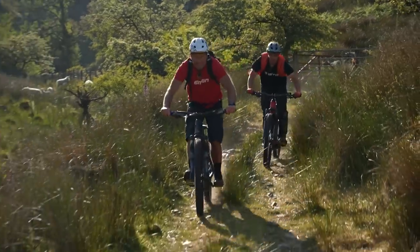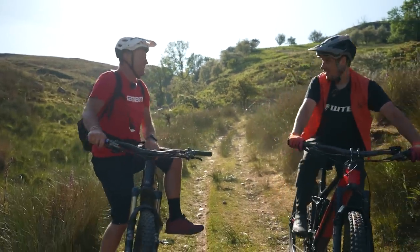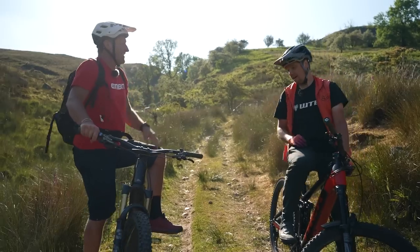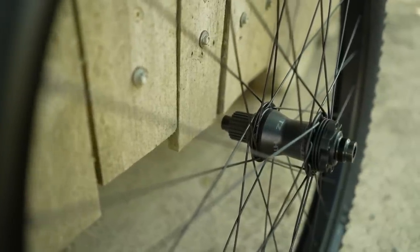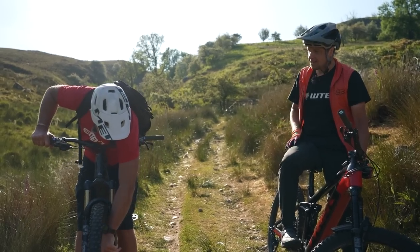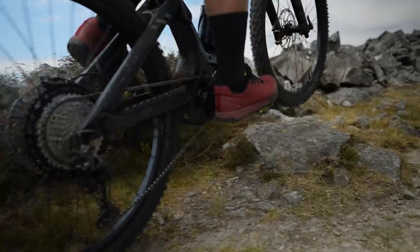That was a massive descent — pretty hard on the brakes. Actually, there's a feature I forgot to mention earlier: if you notice on the hubs, they've got heat sinks right behind the rotors to help keep your brakes cool on longer descents — those flanges there. It keeps the rotor and the caliper cooler for longer, basically.